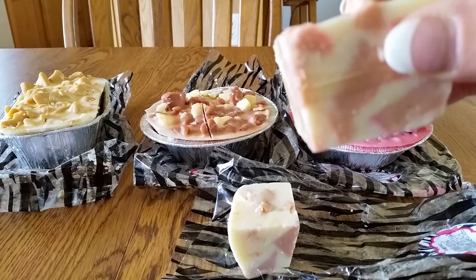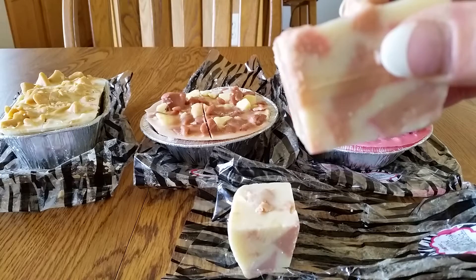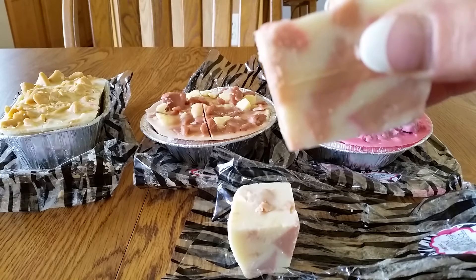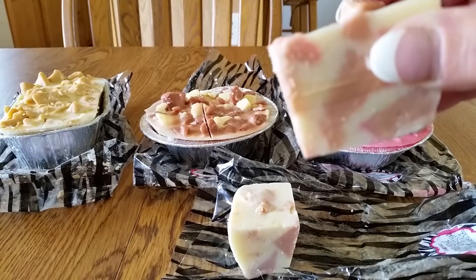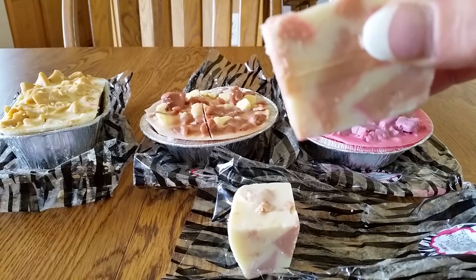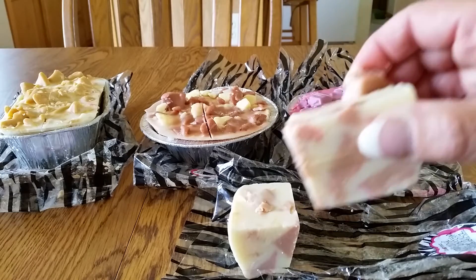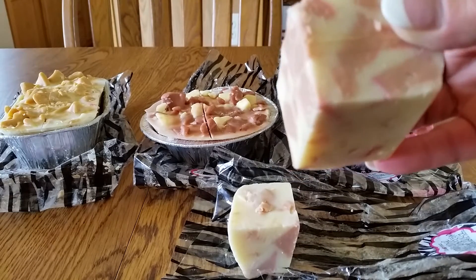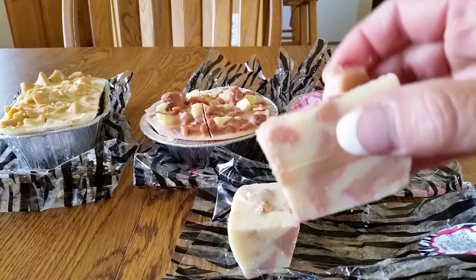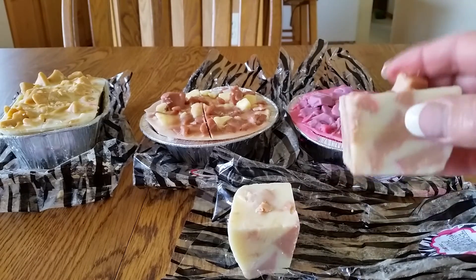The next scent is Sugar Cookies — sweet, sugary, yet very warm aroma of freshly baked sugar cookies. And Buttercream Cookies — baked sugar cookies with buttercream frosting with fresh notes of vanilla. Now this is a very big chunk and it smells wonderful. I can't wait to try this out.